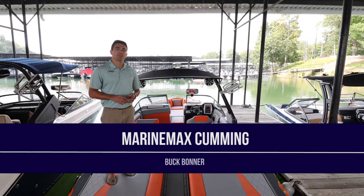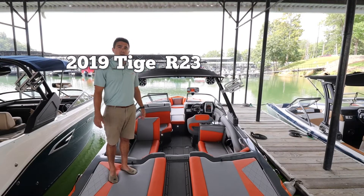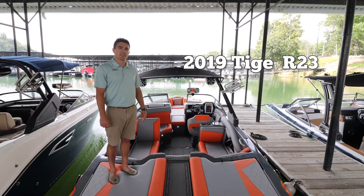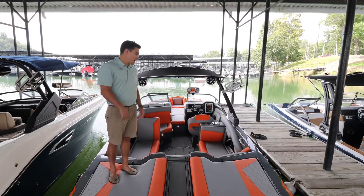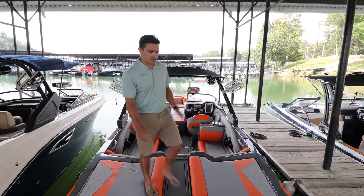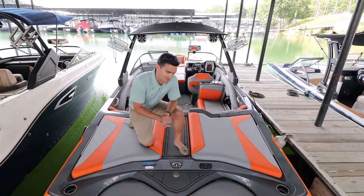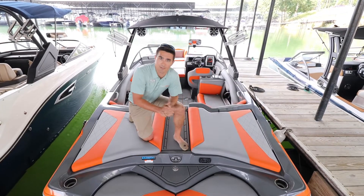Hi, my name is Buck Bonner and I work for MarineMax in Cumming, Georgia. I'm standing here on the 2019 Taiga R23 and I'm going to discuss some of the features that are unique to this boat. This is a great overall boat, great boat for Lake Lanier. It's got a lot of interesting features that are very beneficial for you and your family out on the water.